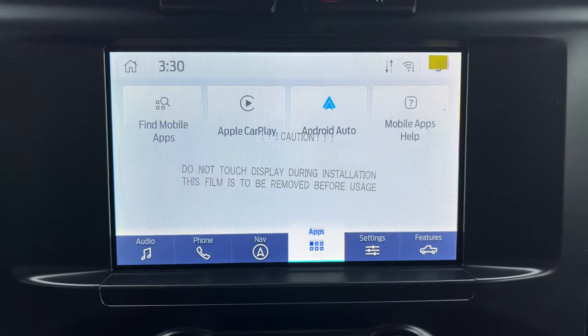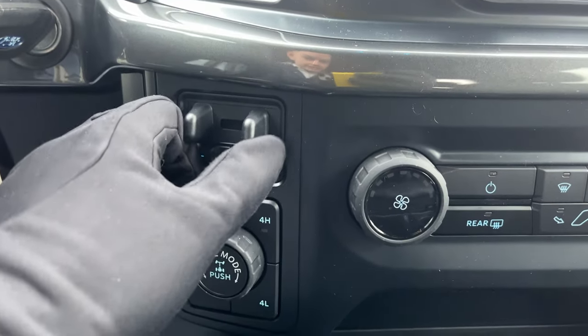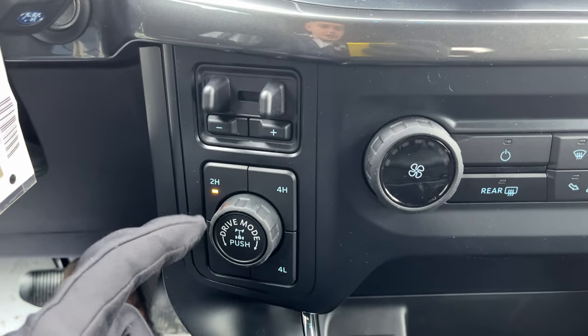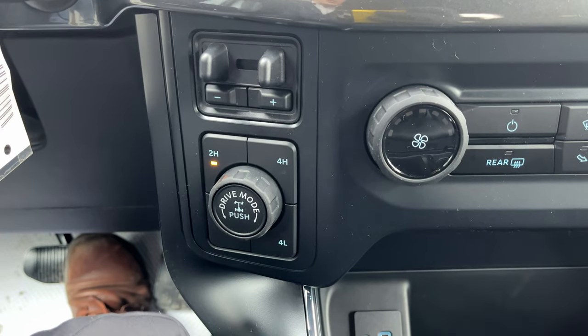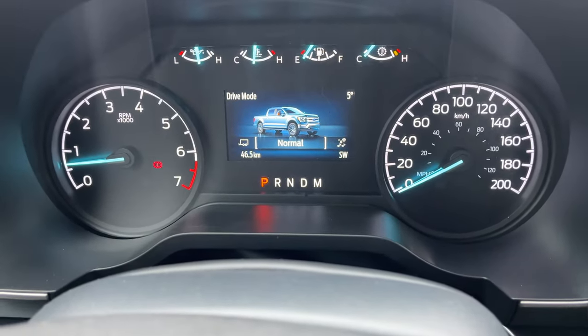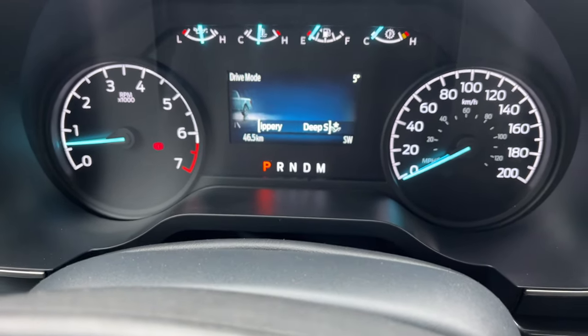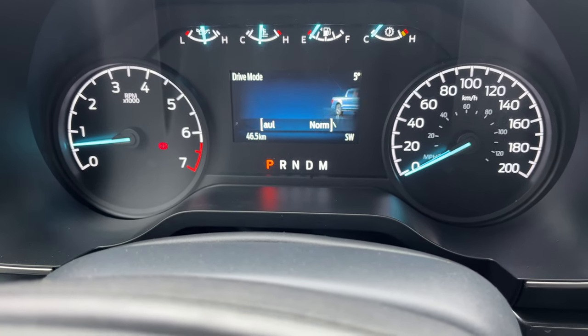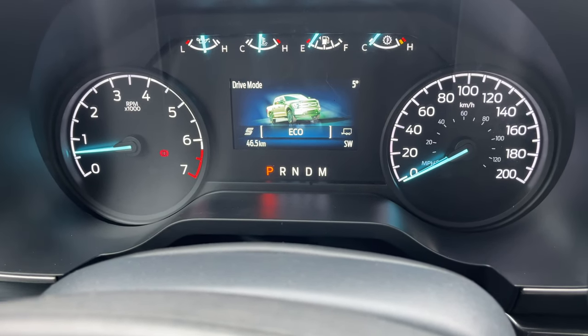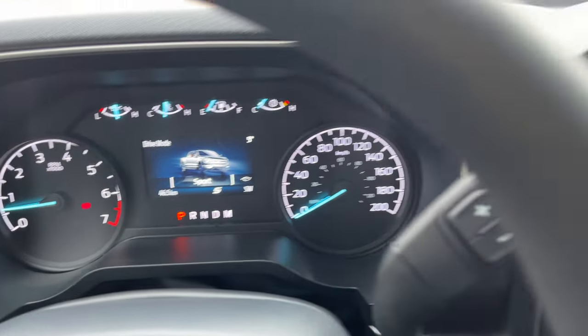This one also has connected navigation with a 90 day trial. With the trailer tow package you get the integrated trailer brake controller, and you get your different 4x4 modes as well as drive modes. Turning that dial you can change from normal, slippery, deep snow, sand, mud, and ruts, and on the other side you have tow, haul, eco, and sport — really fun to drive this truck in sport drive mode.